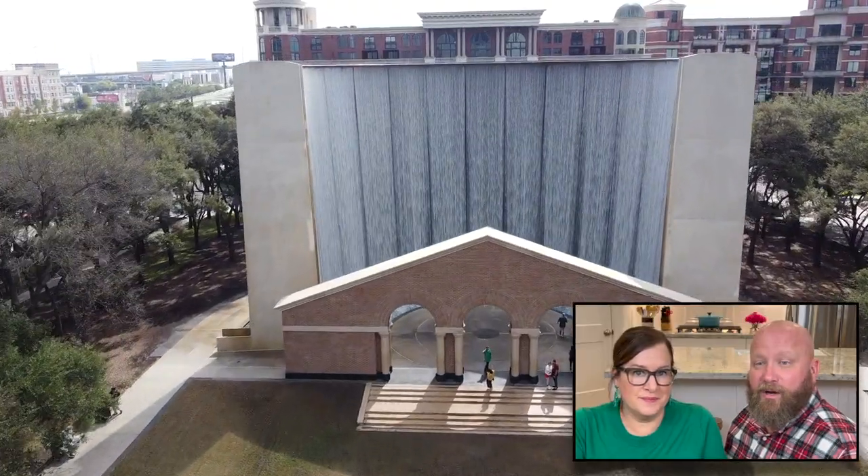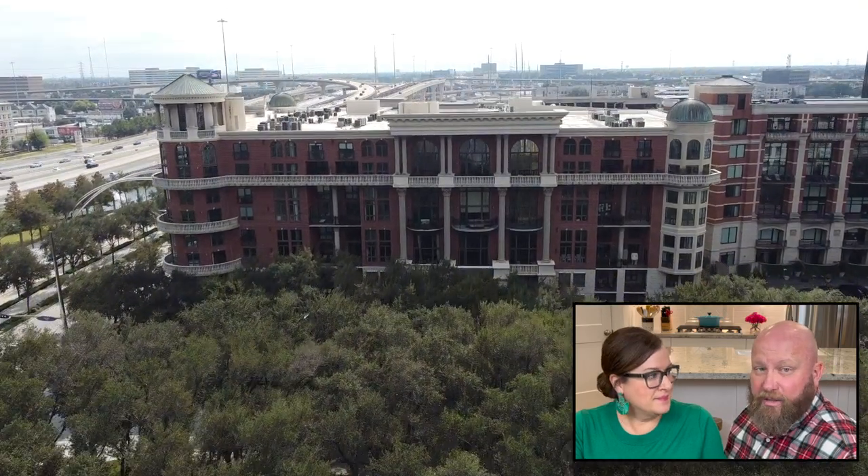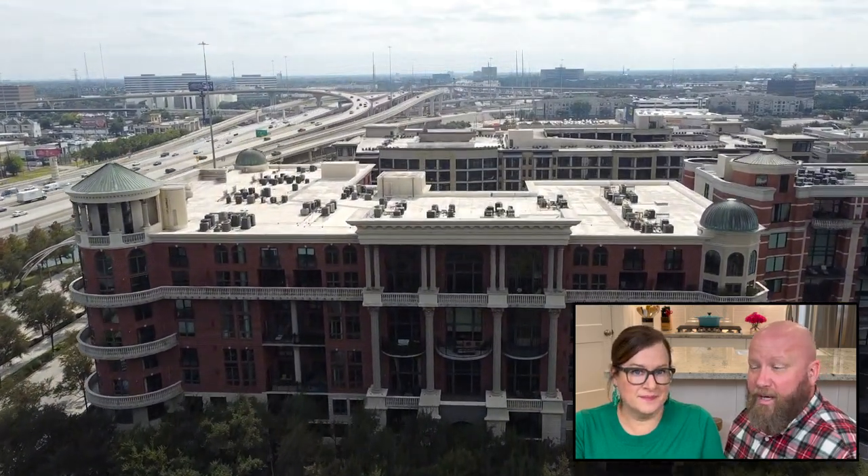Hey everybody, today we're going to be talking about the cost of living in Uptown slash the Galleria. If that's what you want to know more about, stick around — we're getting after it right now.